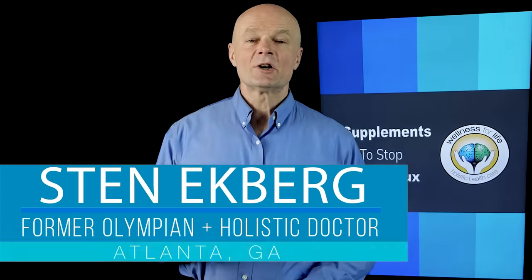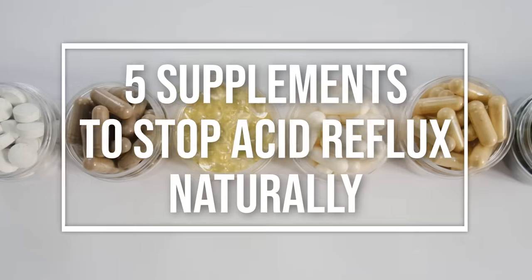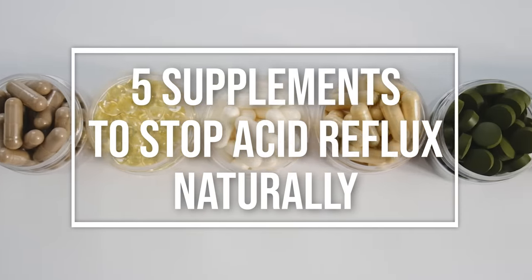Hello health champions, today we're going to talk about five supplements to stop acid reflux naturally, and also we want to talk about why the standard solution to acid reflux is the exact opposite of what you want to do.